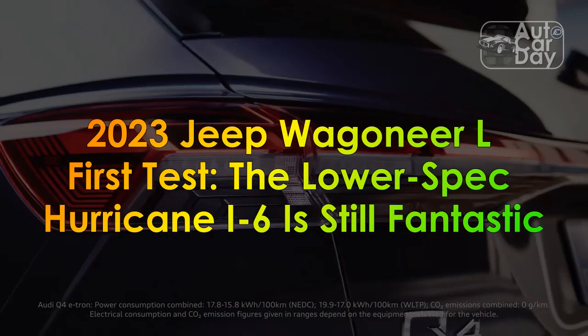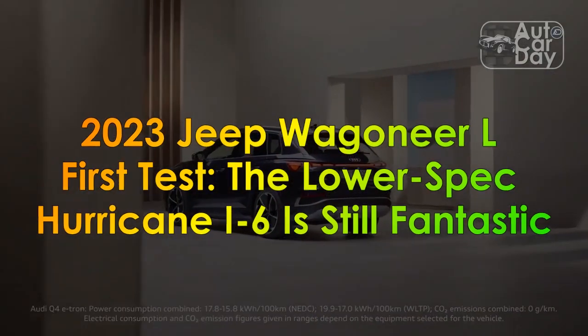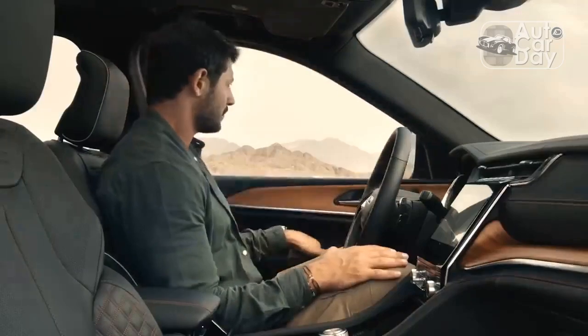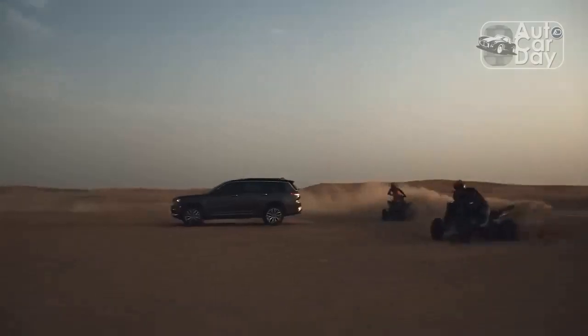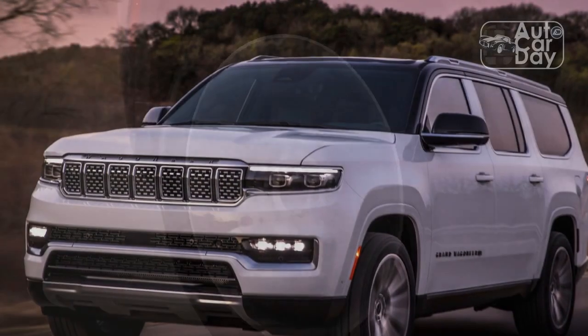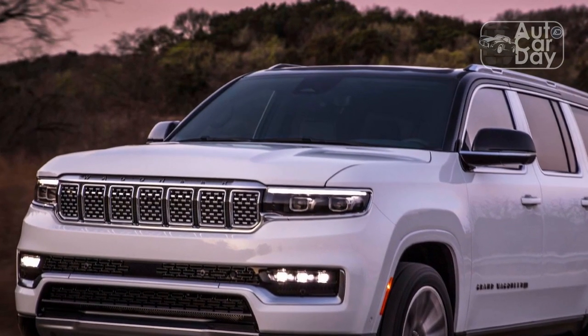2023 Jeep Wagoneer L first test: the lower-spec Hurricane I6 is still fantastic. We love big engines as much as the next gearhead, but there's something to be said for the silky smoothness of an inline-six. The resurgence in popularity of the I6 has been one of the surprising upsides of powerplant downsizing in recent years.